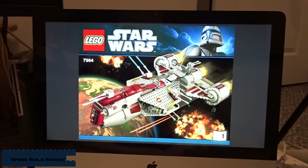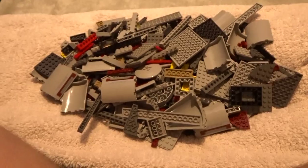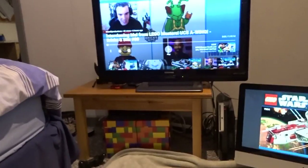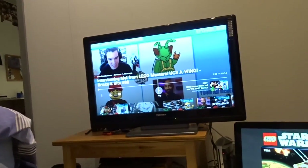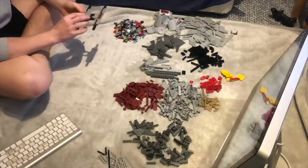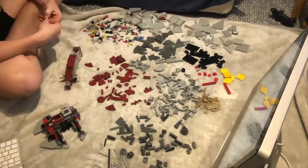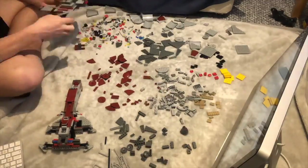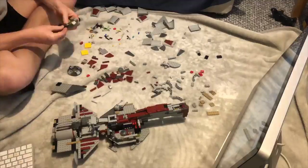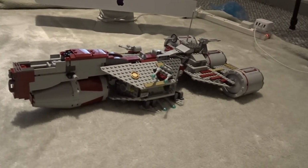It's another Speed Build Sunday and today we are building the Republic Frigate, set 7964. I bought this used as you saw earlier on in the video. I've got all the parts that have been washed here. I'm going to sort them out into colour — I don't normally do that, but because there are a lot of pieces all at once I'm going to sort them out and then build the set. I've got a podcast on and I might watch Force Awakens after if I'm still building. Let's jump into the time lapse. That took a lot longer than I needed it to, and it's still not finished — there are some missing pieces.